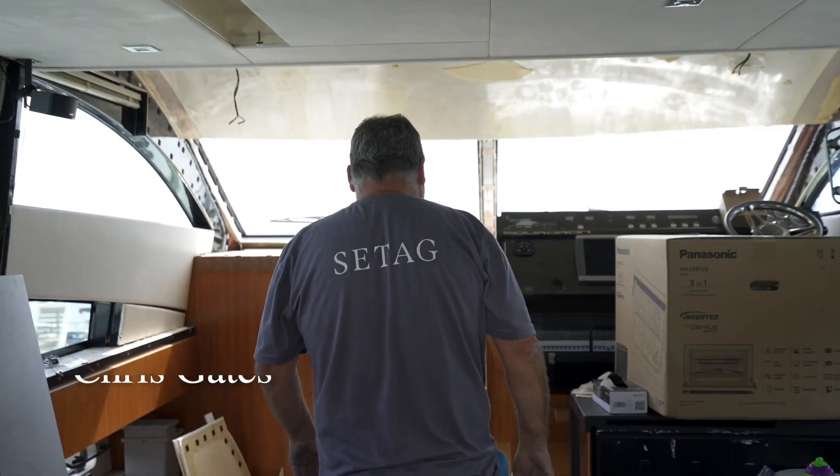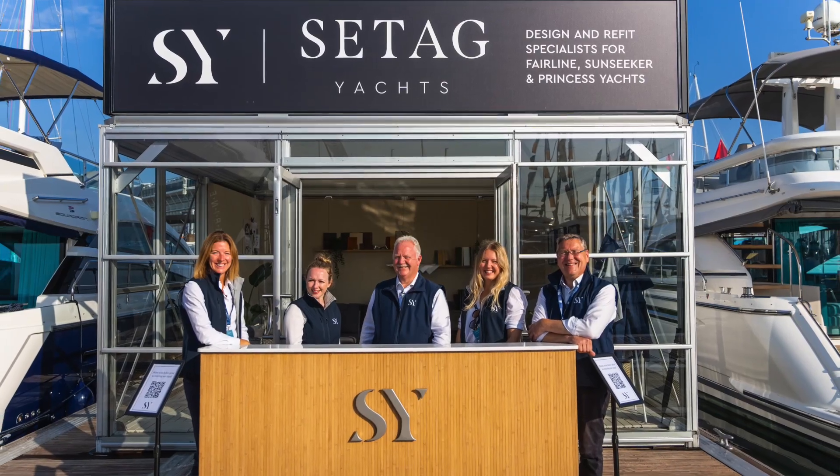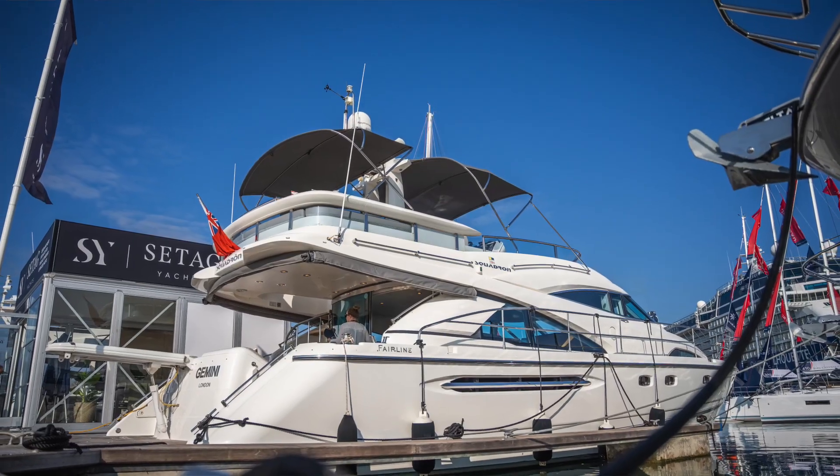SeaTag one year on. The first year has absolutely flown by. We started last April and got our first boat to the British Multihull Yacht Show, then decided to go to Southampton with our second boat, and here we are sat on our 12th.